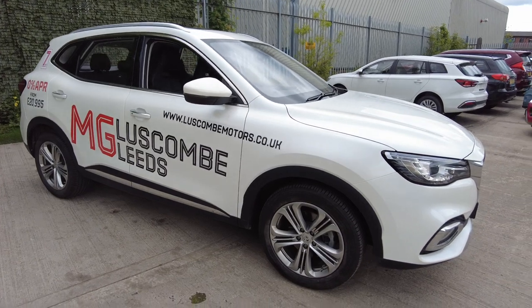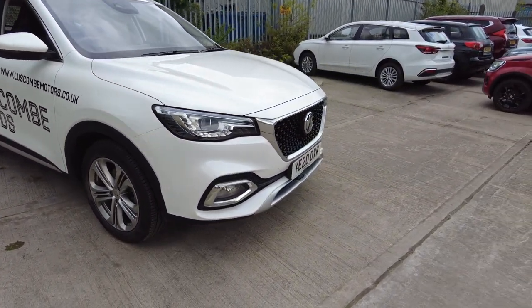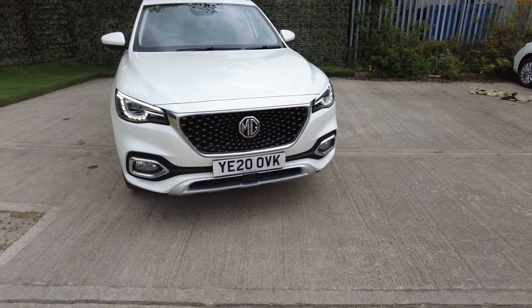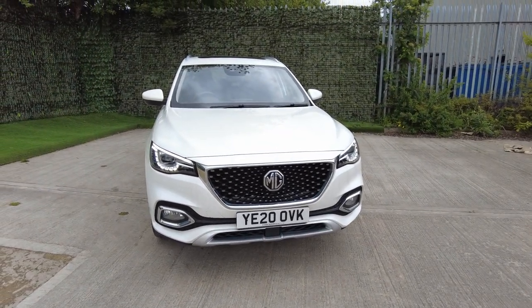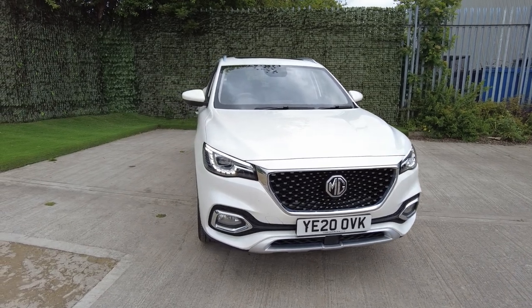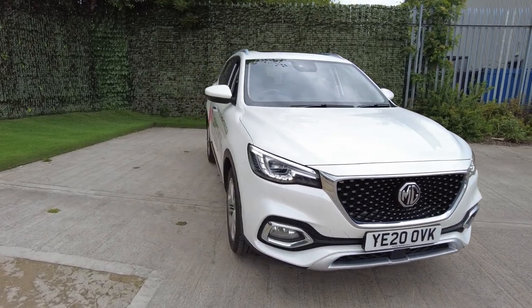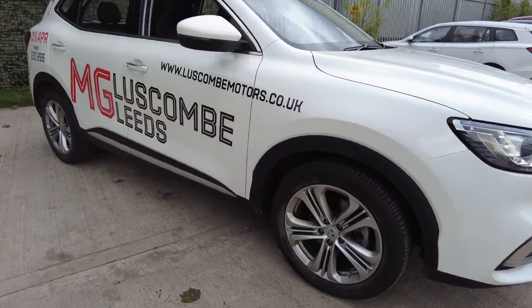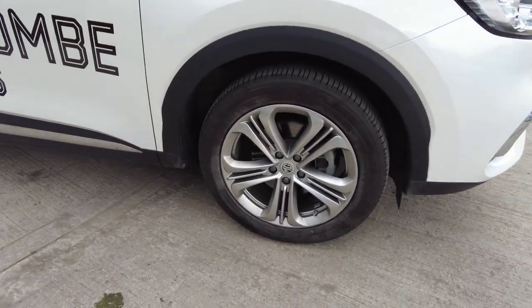Anybody that knows a little bit about the HS will know that the car is fully loaded and comes with lots of extras, which we will talk about in a few moments. But the first thing you'll see are the stunning daylight LED running lights and the ferric grey alloys.